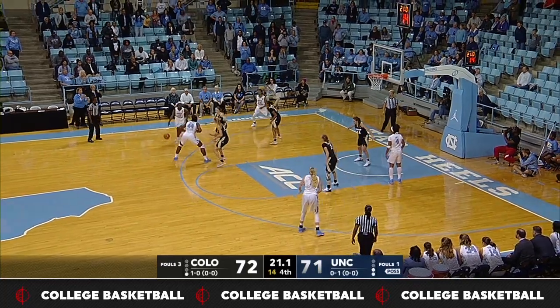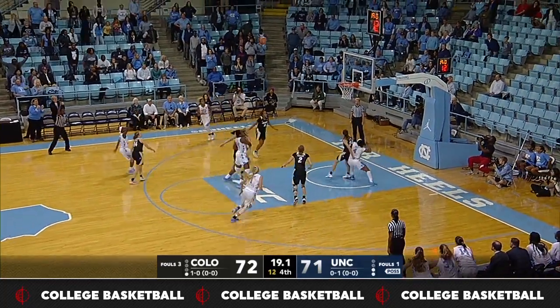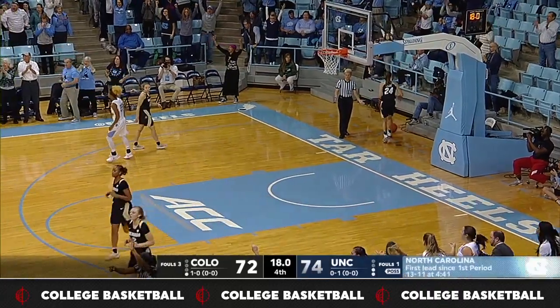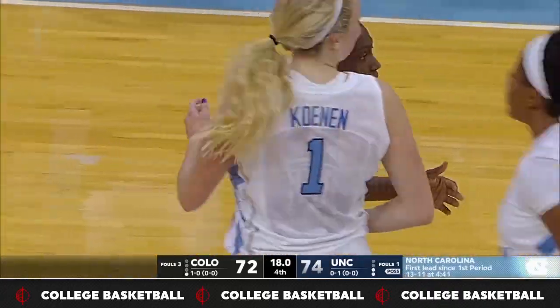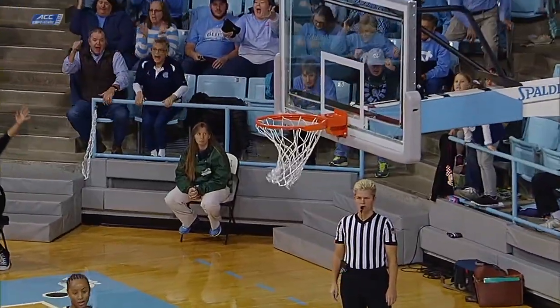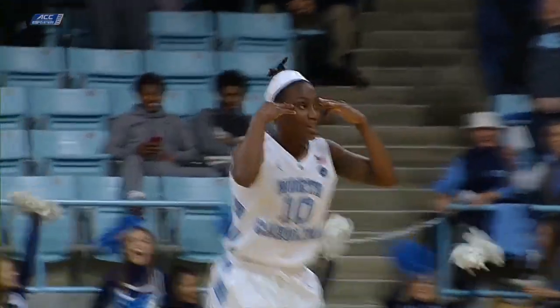Paris Key down one, the Tar Heels are. Hands off to Cherry, another long three — Bang! North Carolina with a two-point lead. I'm thinking to myself, they don't need a three, why are they looking for it? Well, you've got Jamie Cherry, that's why. She has been sensational in the second half.